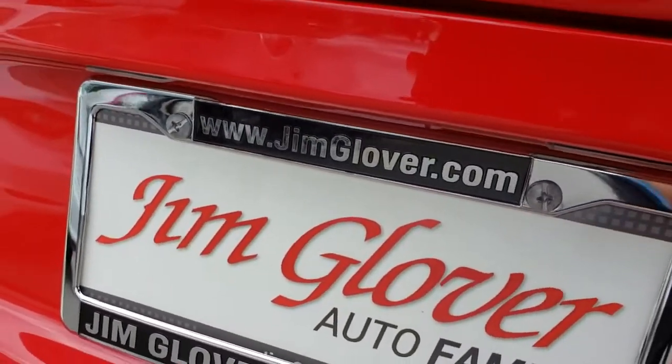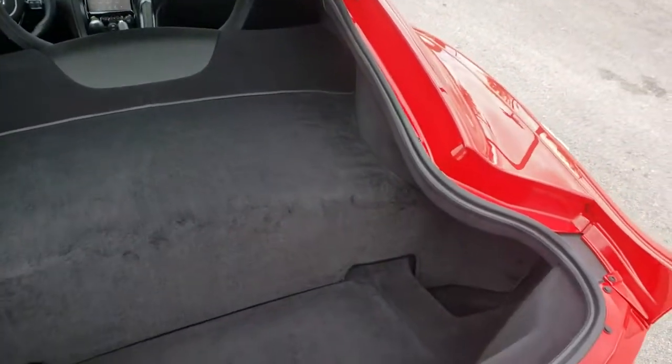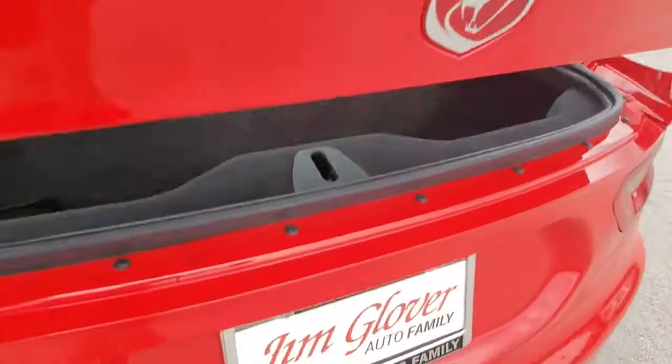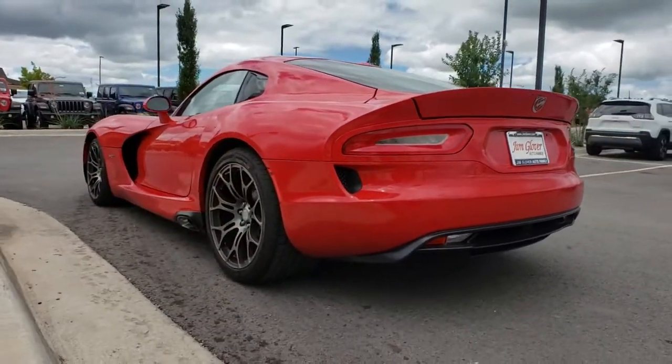This vehicle has less than 15,000 miles. Here are some of this vehicle's great options: traction control, dual airbags, power steering, four-wheel disc brakes, universal garage door opener, electronic stability control.